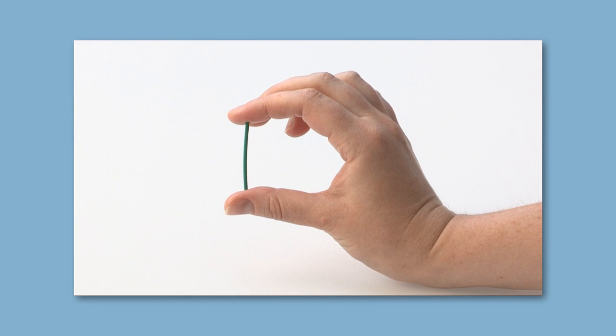The implant can however give irregular periods. This means that some women have no periods or infrequent periods, but some can have two periods a month or a bit of spotting most days.